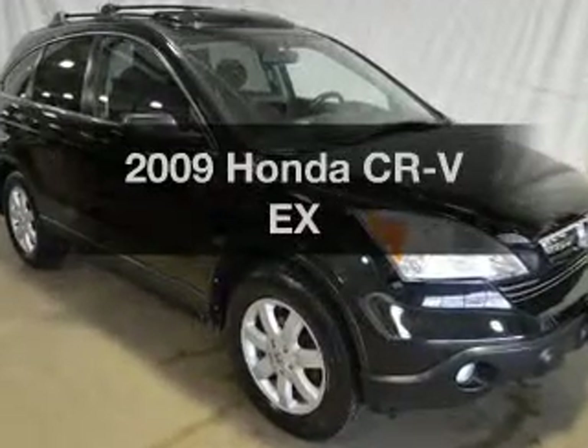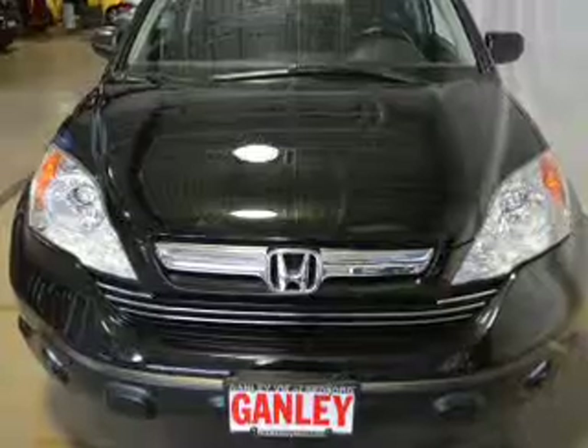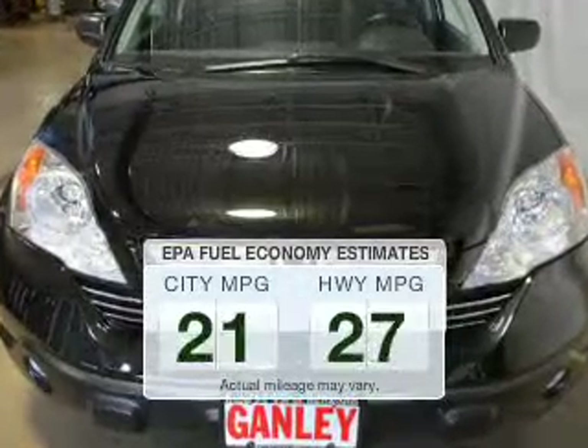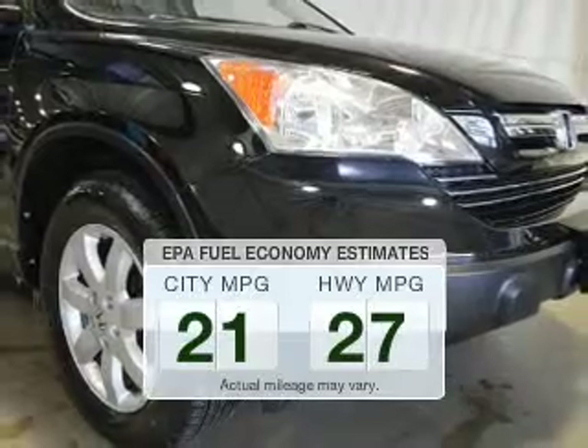Introducing the 2009 Honda CR-V. If you're looking for a first-rate auto, this one could be yours today. Better gas mileage means better long-term driving, and this ride delivers with a great low fuel consumption rate.